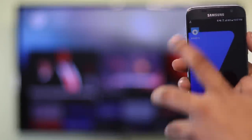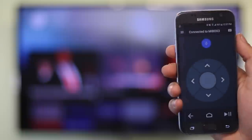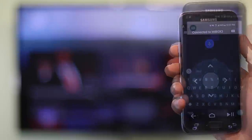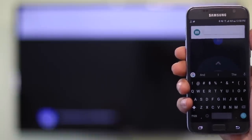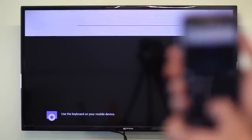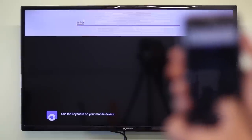Honestly, the only gripe I have with the state of Android TVs right now is the lean back keyboard — there's nothing good about it. Which is why I'm happy that Google has an app called Android TV Remote Control, which puts a nice remote interface on your phone. What makes this app really useful is the keyboard. No more entering text with that lean back keyboard — I can just use the onscreen keyboard on my phone.